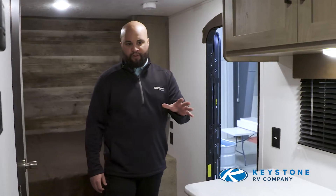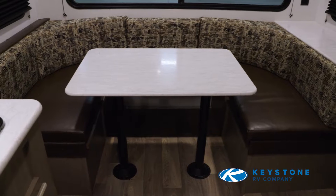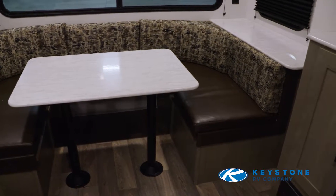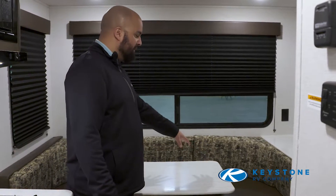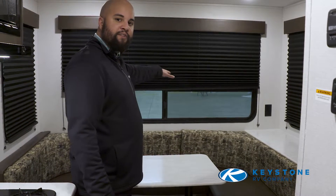This is a single axle floor plan that weighs in under 3,500 pounds. One of the great things about this floor plan is the oversized U-shaped dinette. This can be used for family game night, dinners with friends, or can double as sleeping. Also at the rear, a lot of customers love the nice oversized window.